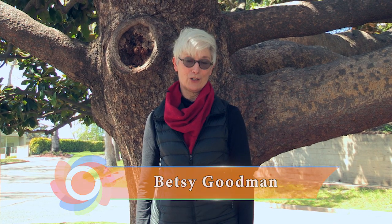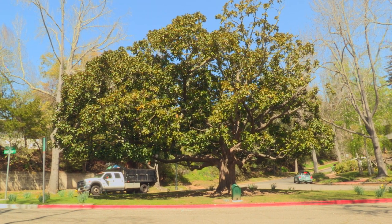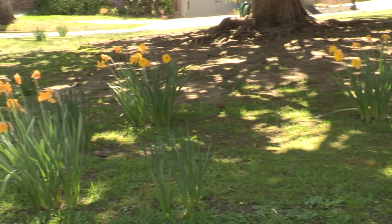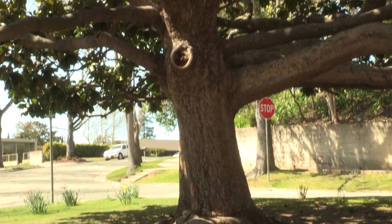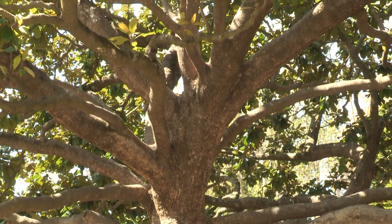Hi, I'm Betsy Goodman. I nominated this tree four years ago when the heritage tree program was just started. I asked Dave Frankel what is the most beautiful tree in Piedmont, and we both agreed that it was this tree. This is a southern magnolia. It's magnificent with arching camber and it is evergreen with beautiful white blossoms. It is definitely worthy of being a heritage tree in the city.